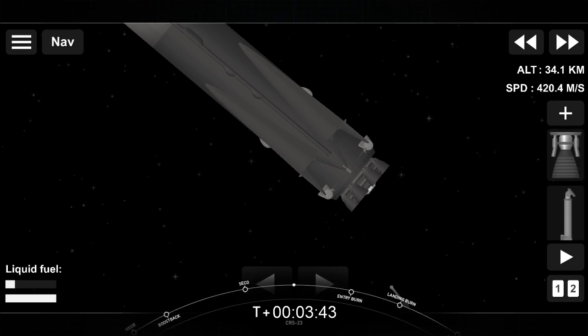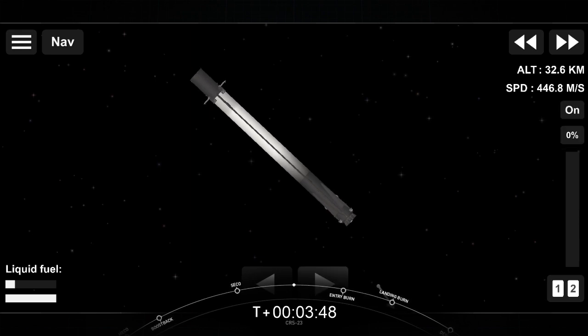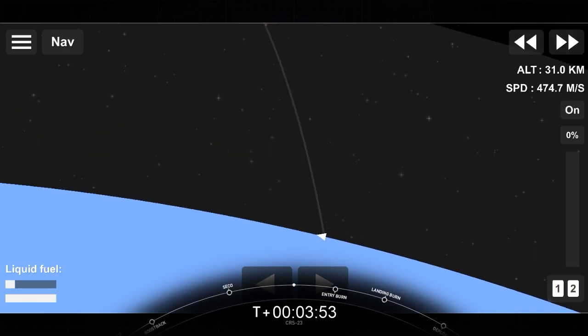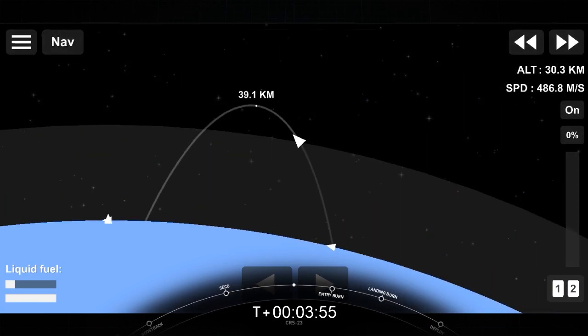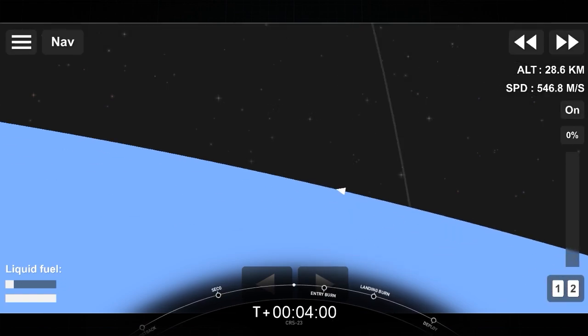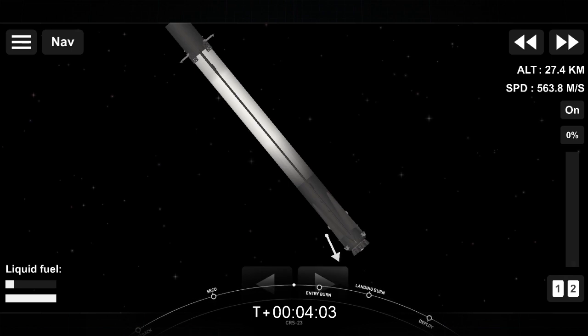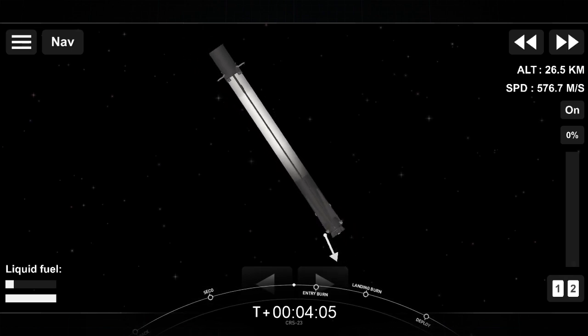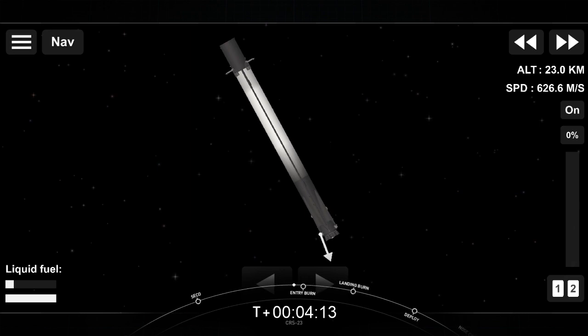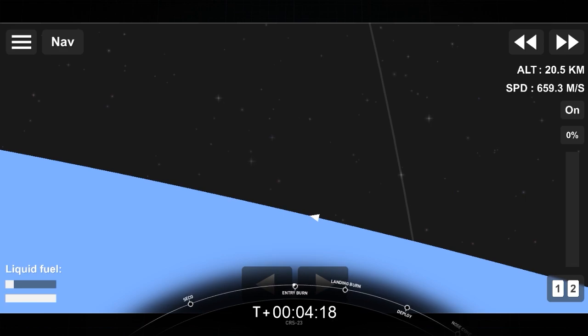This is the second flight for this particular Dragon and the first reuse of our upgraded cargo vehicle. We should have video of Dragon separation from the top of the second stage — it'll give us a nice view into Dragon's unpressurized cargo trunk. On the bottom left-hand side of the screen is a speedometer of sorts, tracking the velocity of the first stage. As we begin that second burn, watch for that speed to slow down, and definitely once we hit the denser parts of the atmosphere, we'll start to see the speed slow down quite significantly.